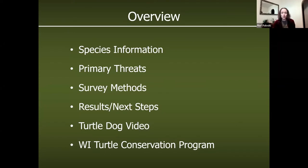A quick overview of the presentation today: I wanted to go through a little bit of background on the box turtle itself, some of the threats, the survey methods we use, briefly results and next steps. I'm hoping a three-minute video that our video folks at the DNR put together on the turtle dog surveys will work. And then briefly, the Wisconsin Turtle Conservation Program, which is a volunteer citizen-based monitoring program to locate problem road crossings in Wisconsin.